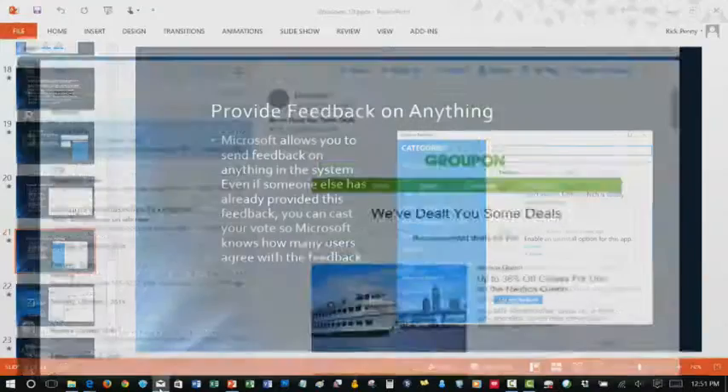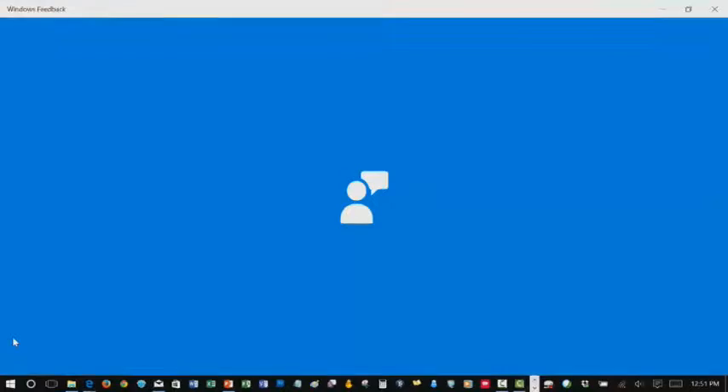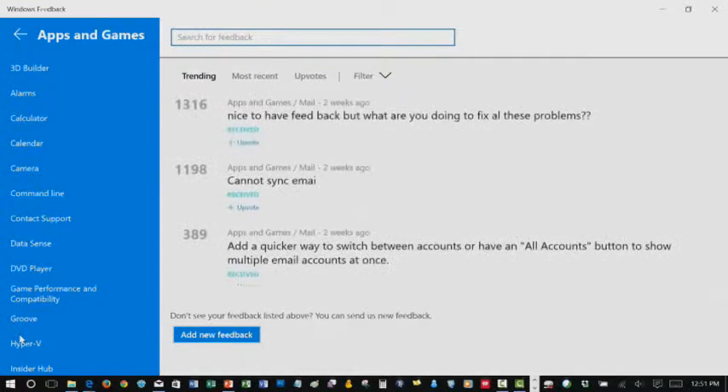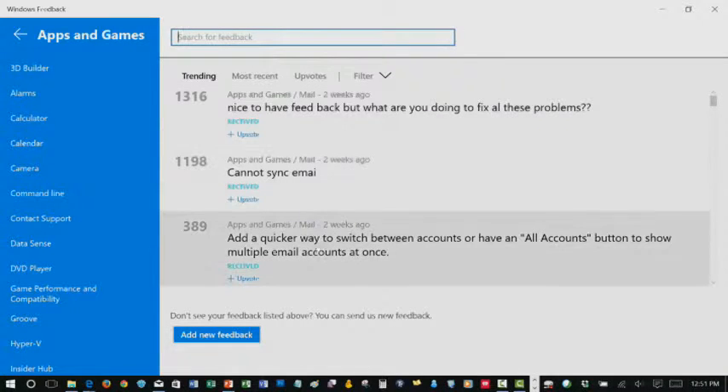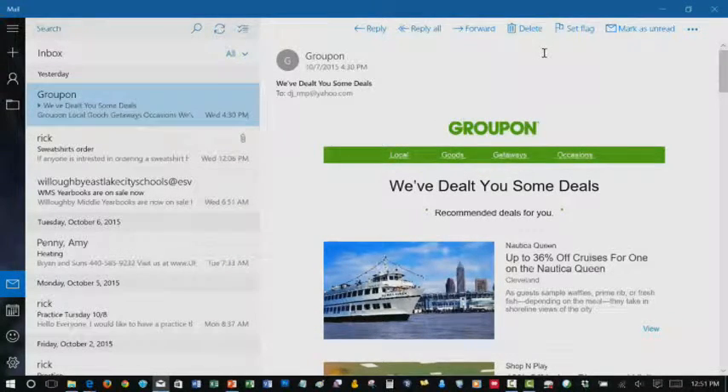I've also noticed that in apps like the mail app there's a smiley face icon at the bottom — you can click it and it brings you right into the feedback for just that mail app. You can click 'Add new feedback' or see what issues others are having. It doesn't mean they'll fix it, but it's a way to let them know. I'm not sure of any other vendor that's asking for feedback on every product and every aspect of their tools — I think that's a one-up for Microsoft long term.